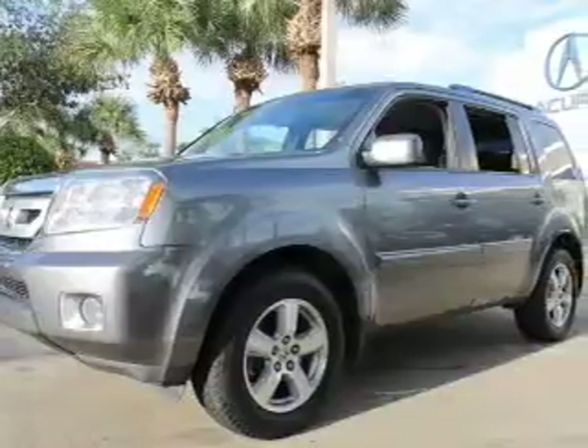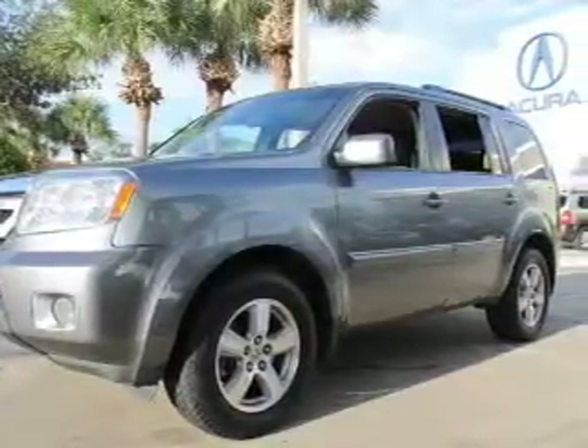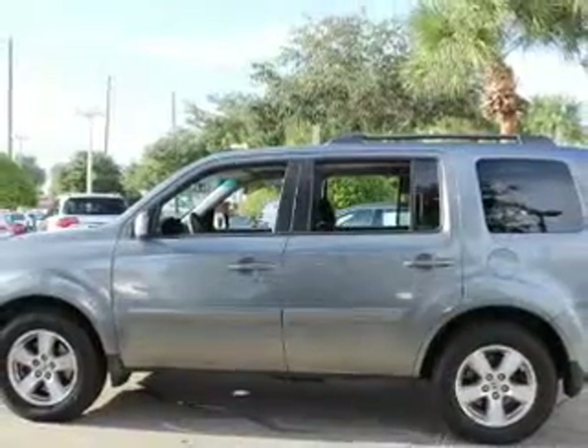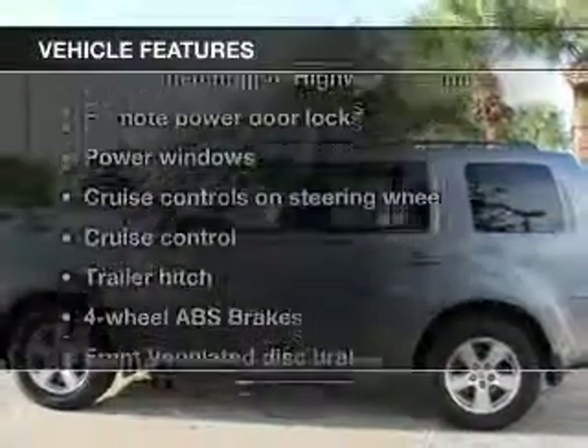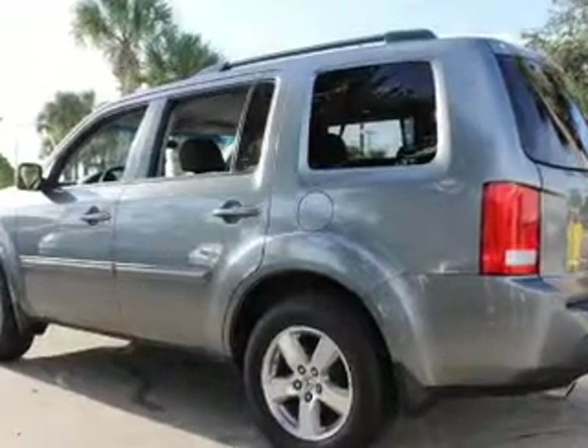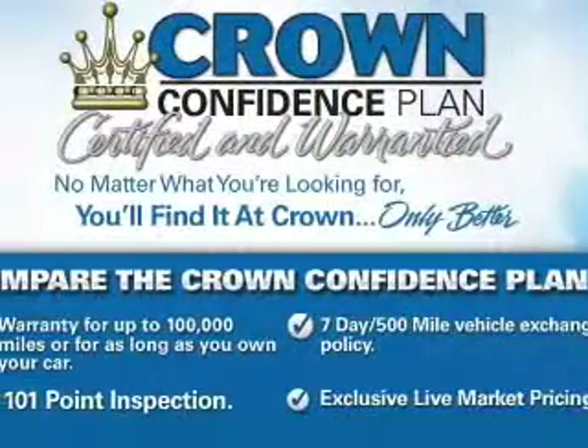Stand out from the crowd with premium wheels. Savor your listening experience with the premium sound system. Brake safely with the anti-lock braking system. Notable features included in this vehicle: keyless entry, power door locks, power windows, and cruise control.